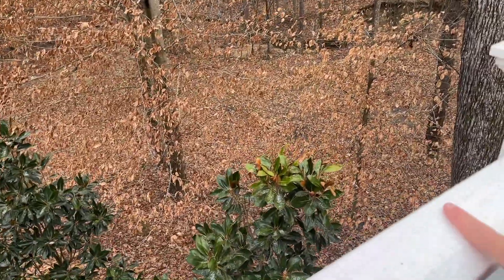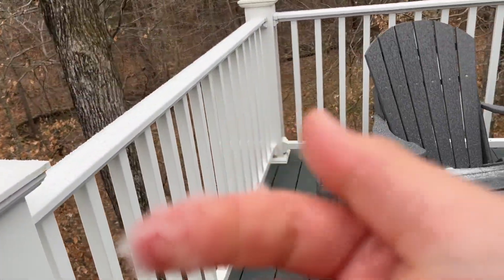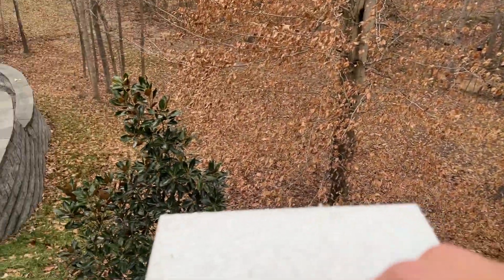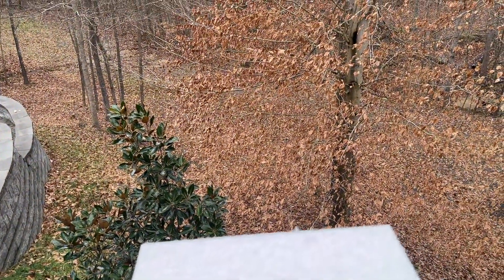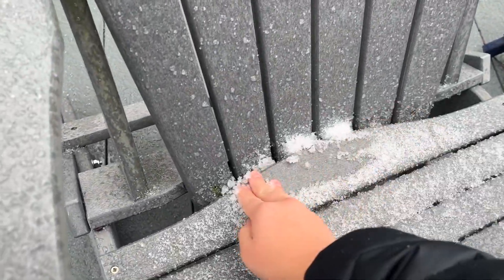Wow, that noise is crazy. Fingers are numb. Look at that — it's basically snow.